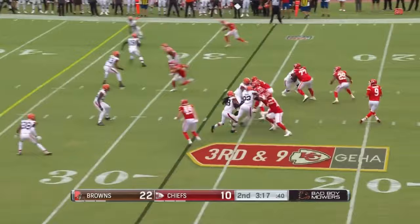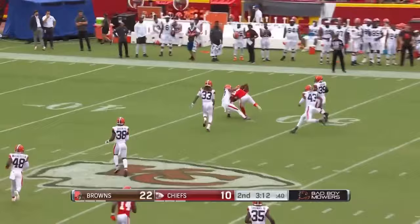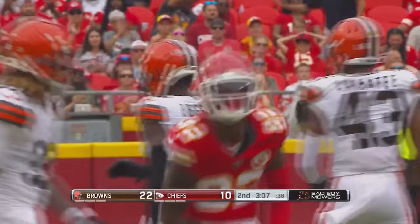Ten yards off the line. Gabbard, good pocket — going to step up and throw. On target, it's complete. Amir Smith-Marset brought down at the 43-yard line. Big third down pickup.